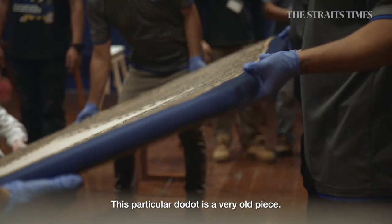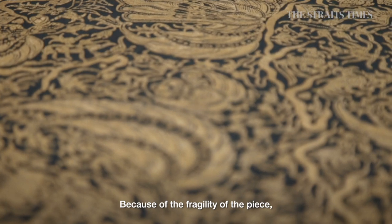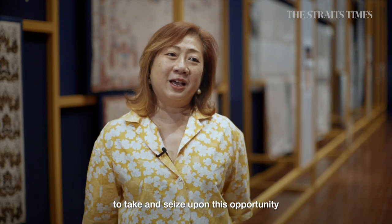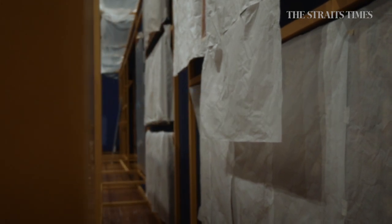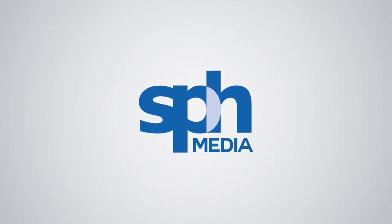This particular Dodot is a very, very old piece, and it's made with such a great labour of love. It hasn't been seen since 1991 because of the fragility of the piece, and it is possible that we won't see it again for a long time. So we really want the public — everyone who's interested in batik — to seize upon this opportunity to come to the ACM to see this spectacular piece of batik.